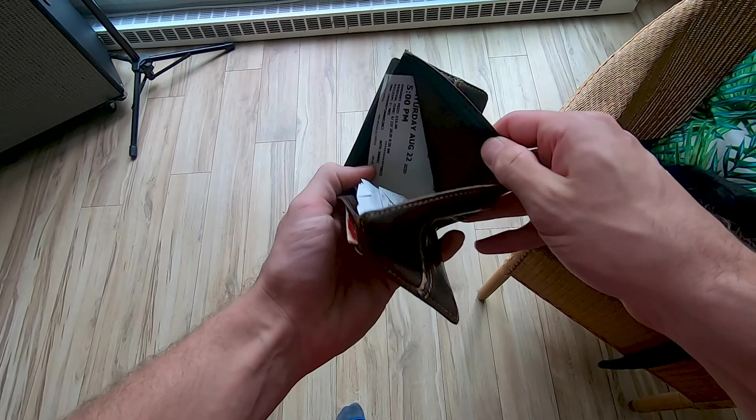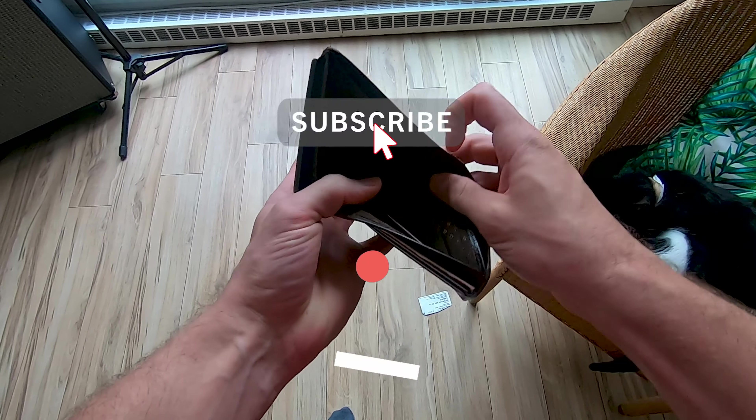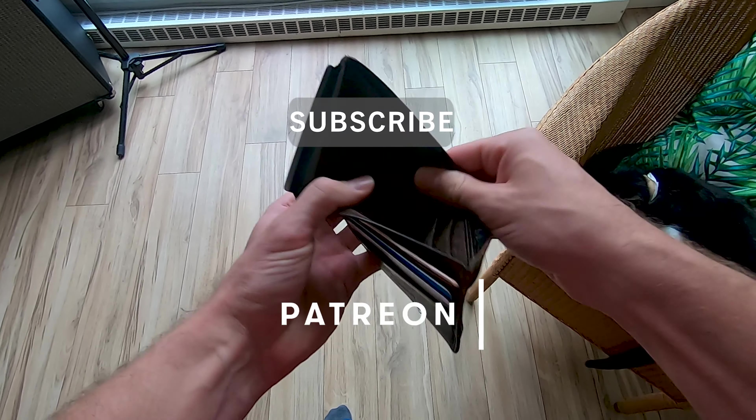Today I want to talk about why you should be changing the thermal paste on your GPU. This video is brought to you by my personal pocketbook, so if you'd like to help me out, check out my Patreon page so I can make more videos like this one.